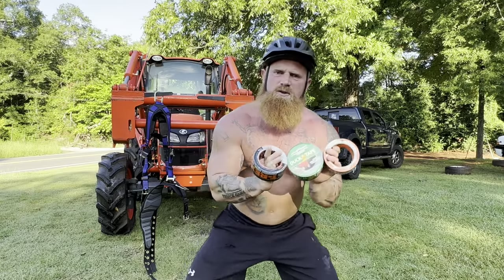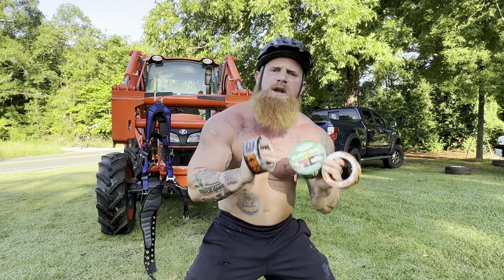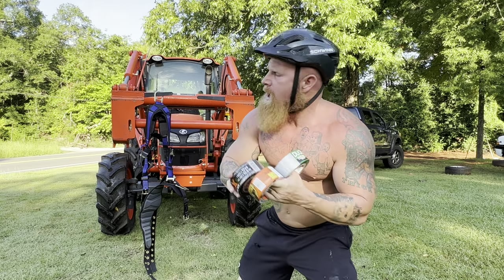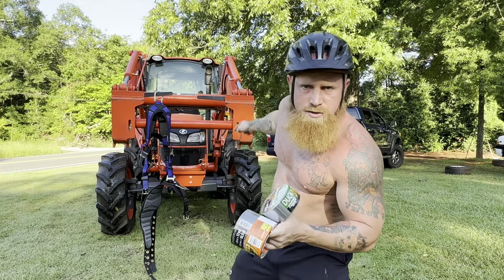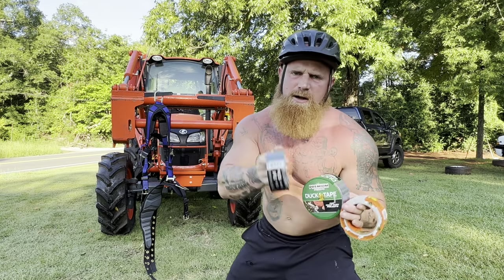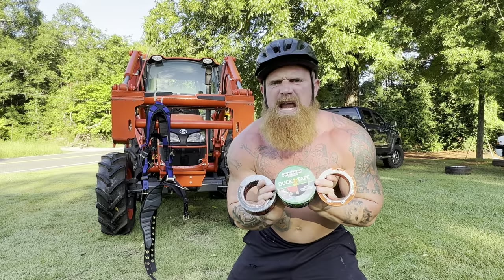For our next test, we're going to see which of these tapes can hold my 200-pound frame the best as I am lifted into the air. What we're going to do is take that vest right there, put it on, take the tape and attach the vest to the bar of the tractor. I will just be hanging from the bar of the tractor by these tapes, and we're going to see which one can hold me the best.